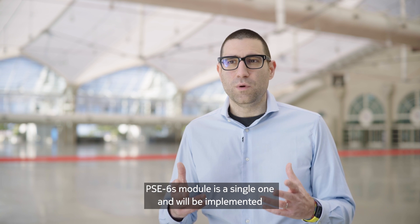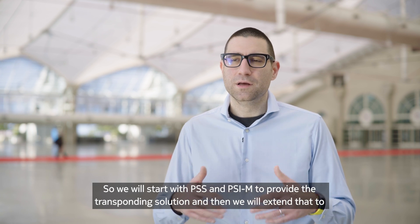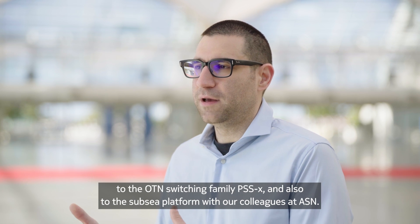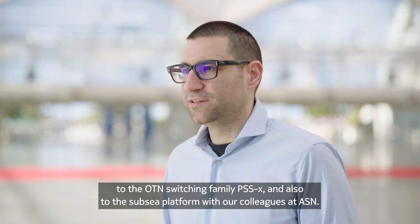The PSC6S module is a single one and will be implemented on all the PSS platforms that we have. We will start with PSS and PSIM to provide the transponding solution, and then we will extend that to the switching family, to the OTN switching family PSSX, and also to the Subsea platform of our colleagues at ASN.